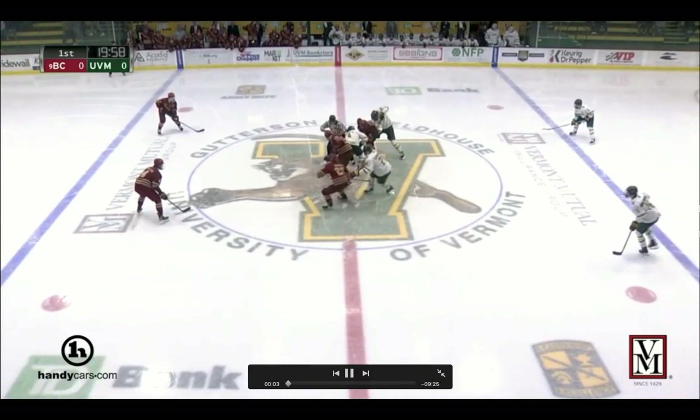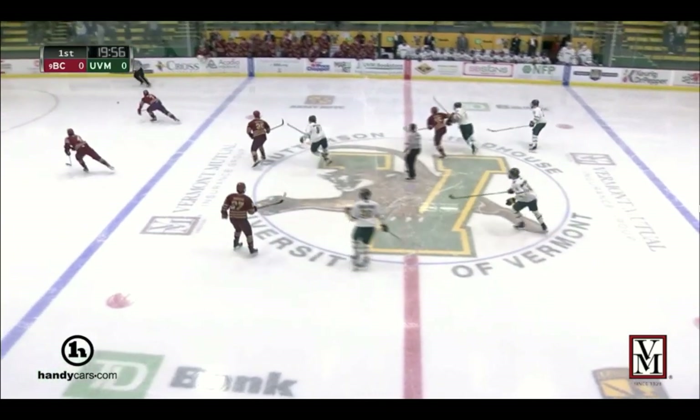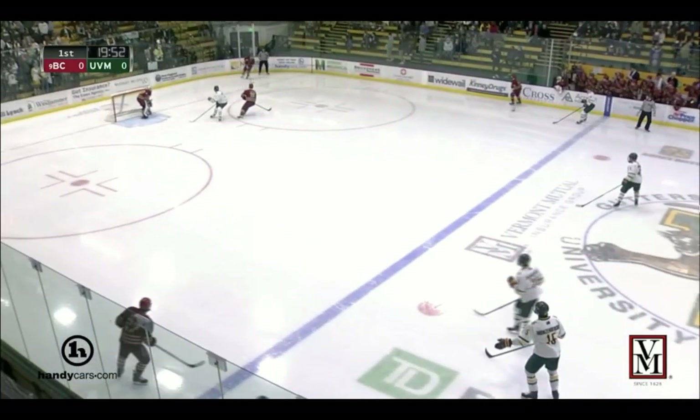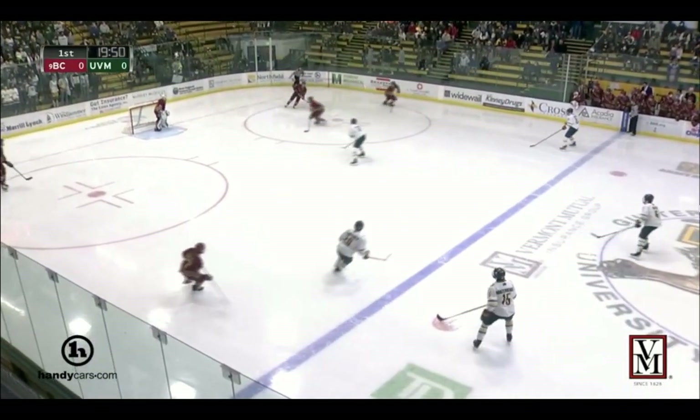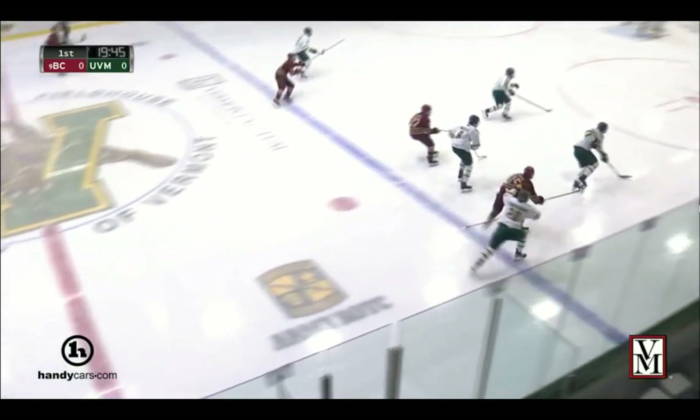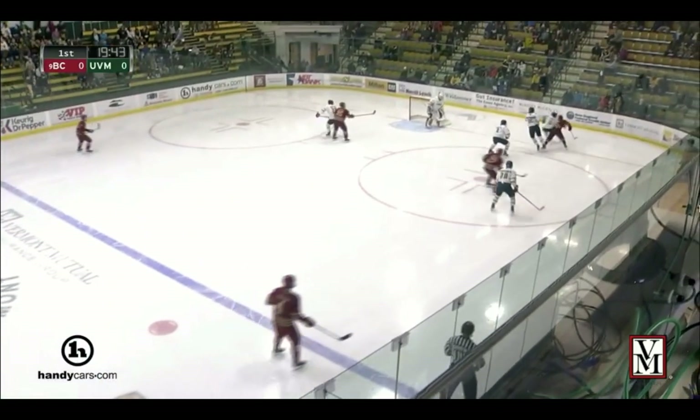This first shift right here is a very high event shift for him. He makes some good passes, he makes a really good defensive play, and then to cap it off he lands a perfect stretch pass. So this is a good exciting play — a little intro for you guys.